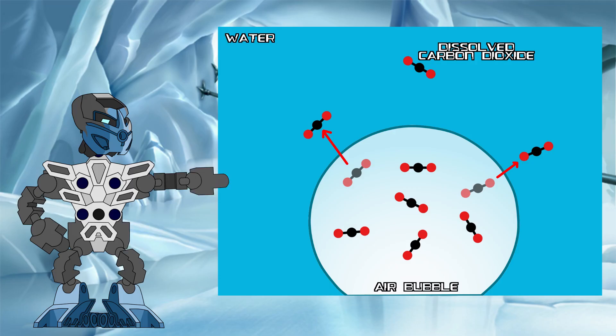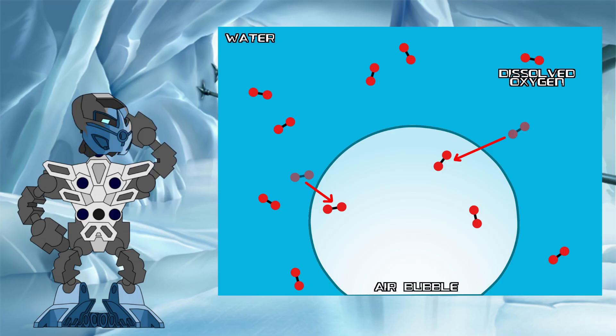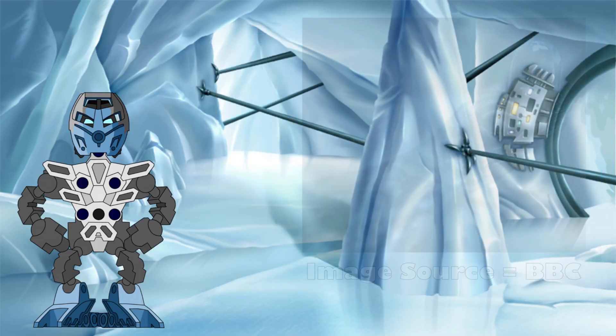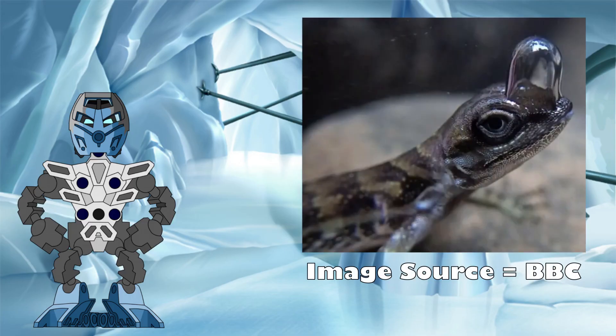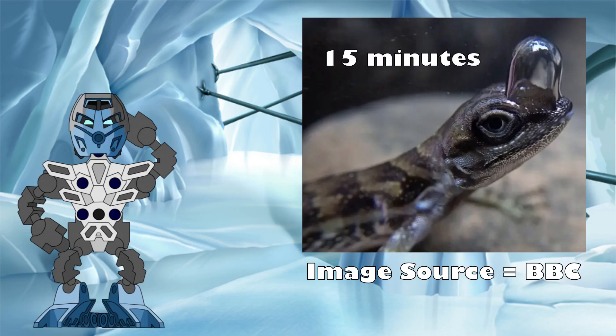When a concentration of a gas is higher on one side of the water-air interface than it is on the other, that gas passes from the area of high concentration to low in a process called diffusion. The same thing happens the other way with oxygen. As oxygen levels in the bubble decrease, dissolved oxygen from the water diffuses into the bubble to try and restore the balance, giving a little bit more in the bubble for the anole to breathe and letting it stay underwater just a little bit longer. This diffusion process is not fast enough to keep up with the needs of the anole, however, so there is a time limit on how long the lizard can stay underwater using this method.